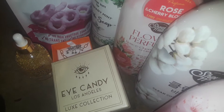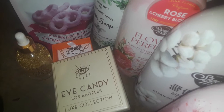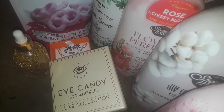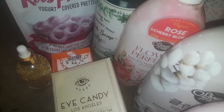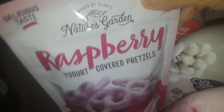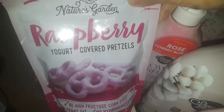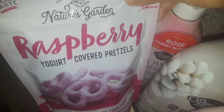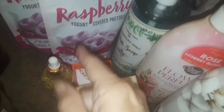Hey guys, welcome back to my channel. This is going to be a very quick Marshall's haul because I have another big haul coming up. So right now this was from Marshall's — I went tonight and found my favorite goodies. I picked up these raspberry yogurt covered pretzels. They're freaking so good. They only had two bags left so I grabbed both.